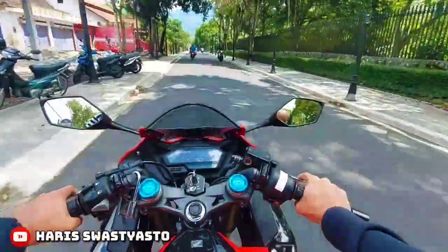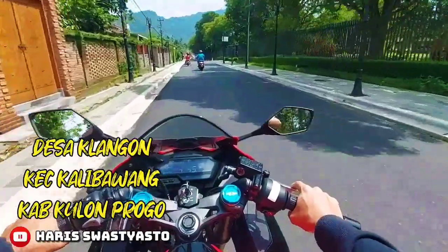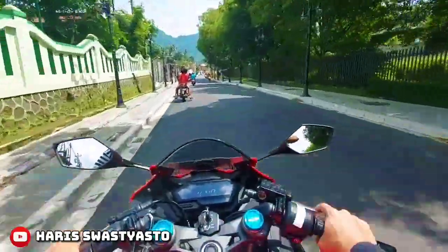Lokasi Gerbang Samudera Raksa ini berada di Desa Ngelangon, kecamatan Kalibawang, dan Kabupaten Kulon Progo. Dan ini membutuhkan waktu sekitar setengah jam, karena gue berangkat dari kecamatan Borobudur.